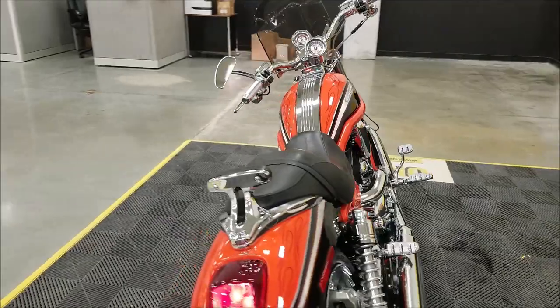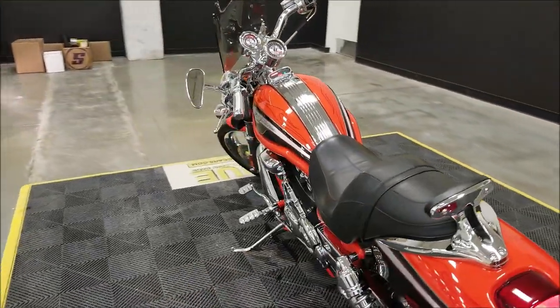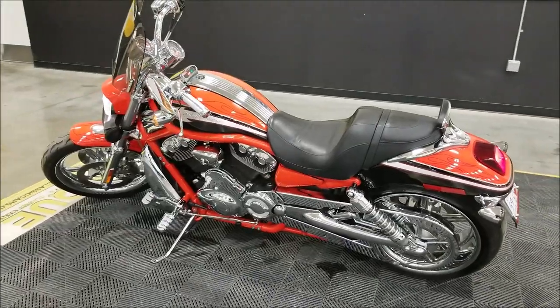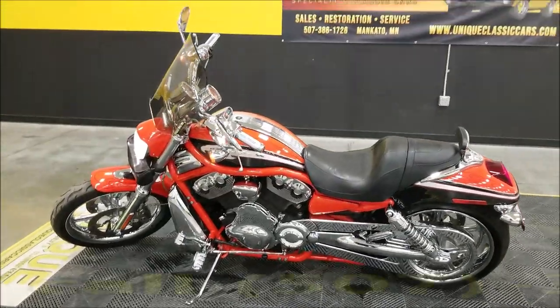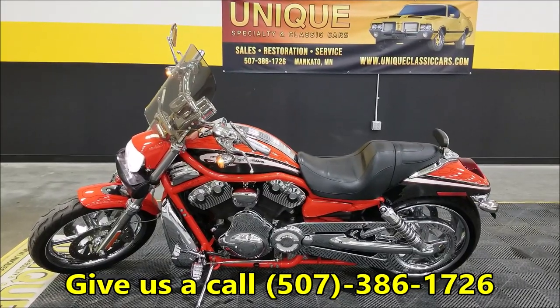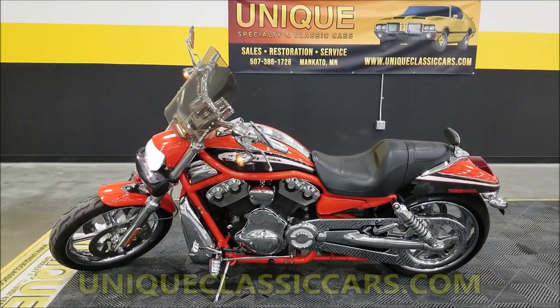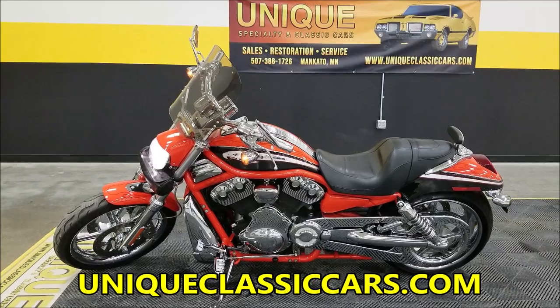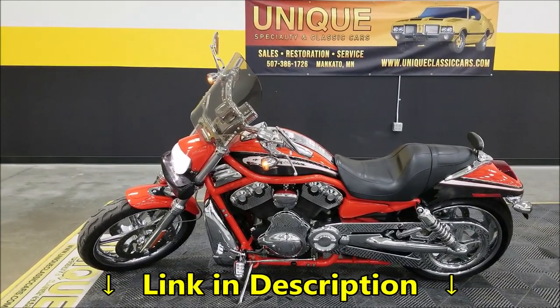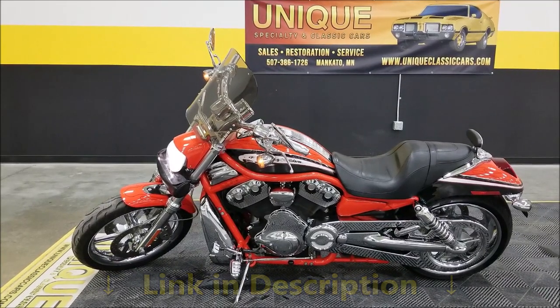So there you go — 2006 Harley-Davidson Screaming Eagle V-Rod, one owner, a little over 26,000 miles, well taken care of bike. Our number is 507-386-1726. Check out the still pictures at uniqueclassiccars.com — down below this video there's a link, click on it, it's going to take you right to our website listing. Look forward to hearing from you.